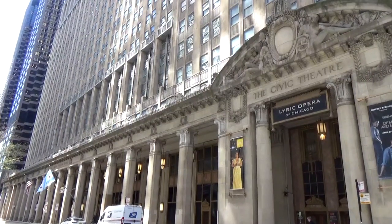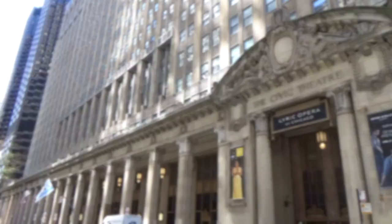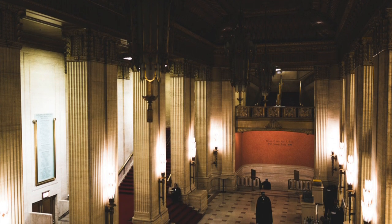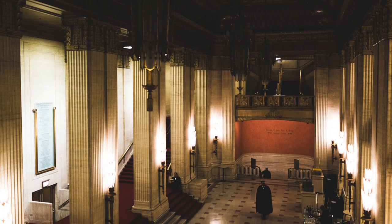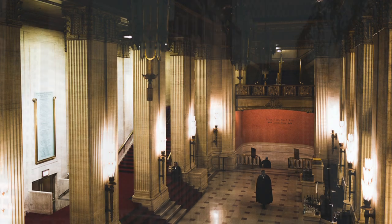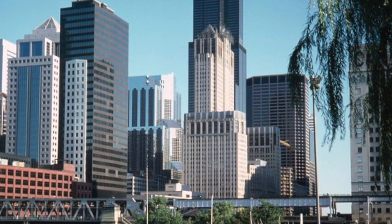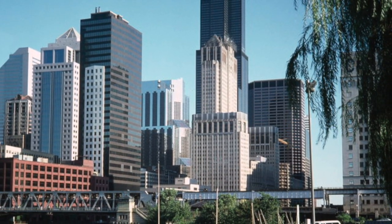The Chicago Civic Opera Building, constructed in 1929 at the start of the Great Depression, is the current home of the Lyric Opera of Chicago. This building combines the lower-level opera house with a skyscraper full of corporate tenants, meant to portray the harmony of culture and commerce, which encapsulates the soul of Chicago.